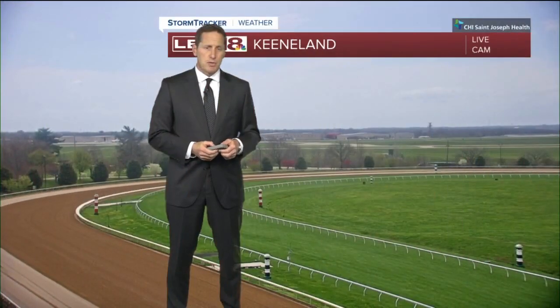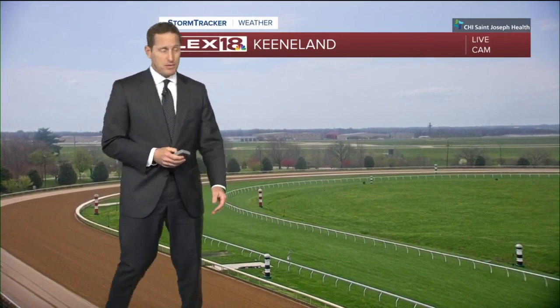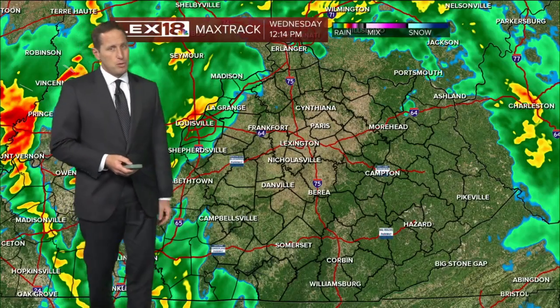We had a few showers and thundershowers moving through this morning, primarily showers, and now we're in a bit of a break and it's really kind of nice out there. If you look out through our live camera, you've got some hazy sunshine, but there's more on the move back to the west.